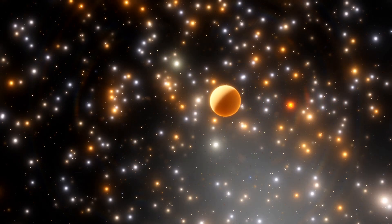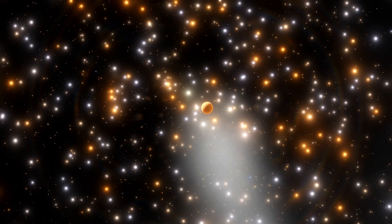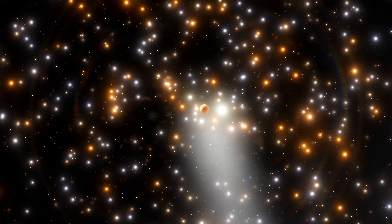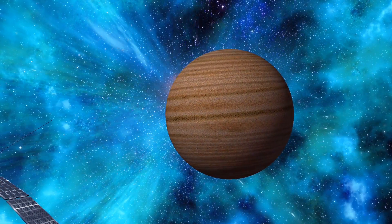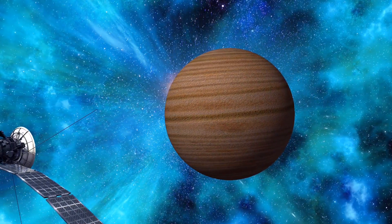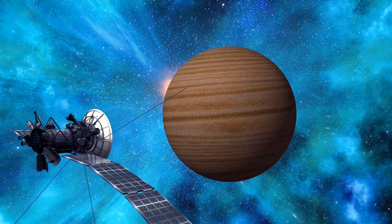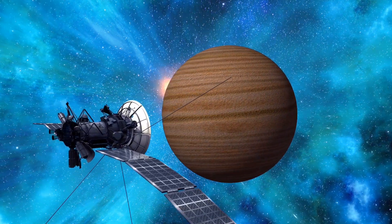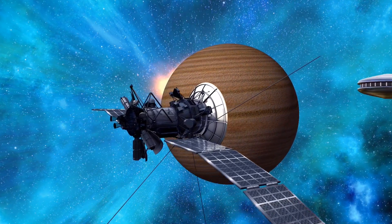The enigmatic moon of Saturn, Titan, has beckoned explorers from Earth with its intriguing mysteries and unique characteristics. Over the years, various countries and organizations around the world have embarked on space missions to study this remarkable celestial body, uncovering its secrets and expanding our understanding of the universe. Let's delve into some of the notable space missions to Titan conducted by different nations and entities.